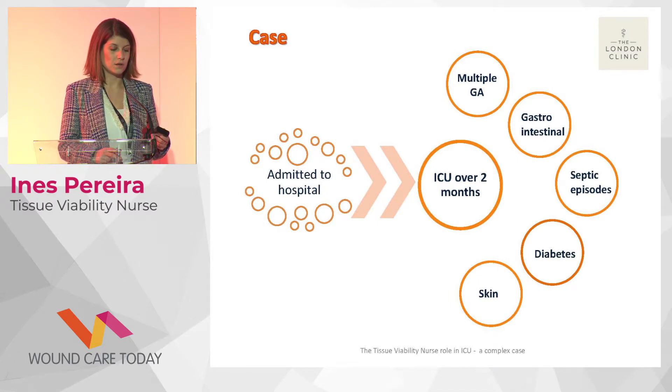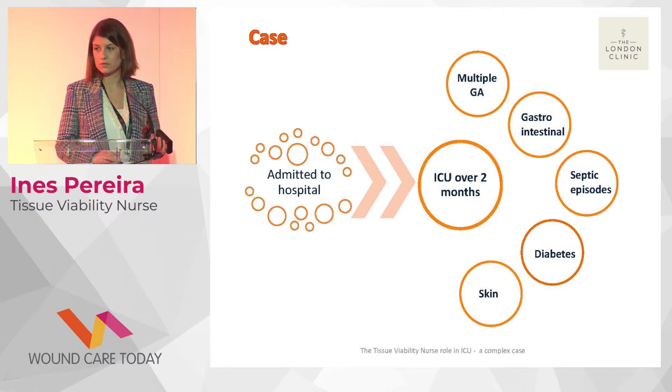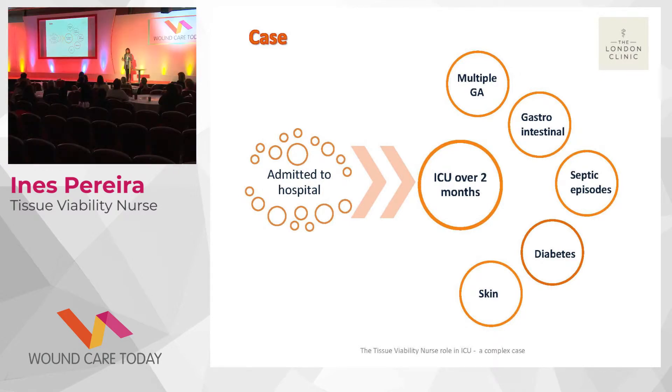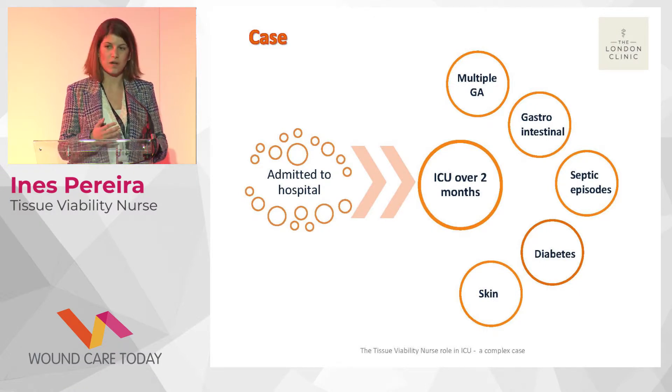Those three complications alone were already a big burden, but one of the biggest issues was the wound. She had diabetes, and in a critically ill patient it is really difficult to control blood glucose — that was another major challenge. With all these multiple complications after surgery, maintaining skin integrity was difficult because the patient was immobile for long periods of time, and it was hard to prevent skin damage due to pain and the presence of multiple drains.